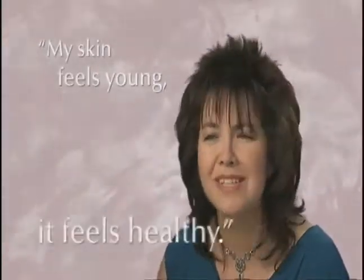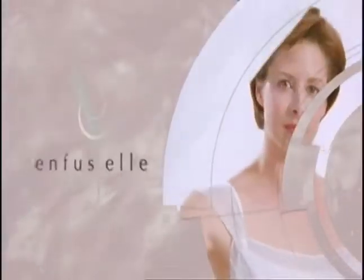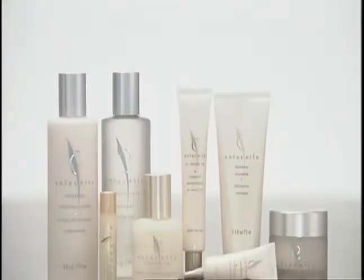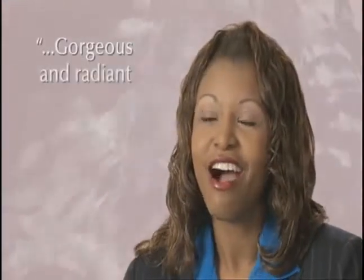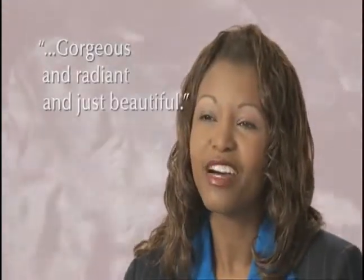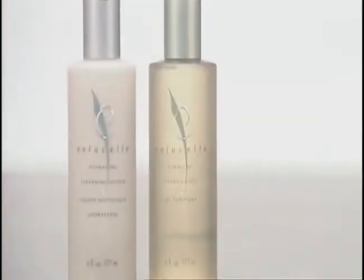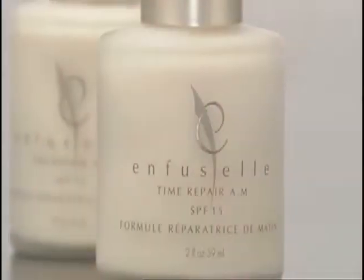I feel young. Yes, I'm going to age, but my skin feels young. It feels healthy. This line is a line that gives results. That's why I keep using it. You have nothing to lose — try them for 30 days. If you're not happy, you get your money back. The Shaklee line of Enfucel products makes me feel gorgeous and radiant. And when my husband looks at me, he's like — I'm the star for him. And I want to keep looking that way. I'm going to keep using the Shaklee products.